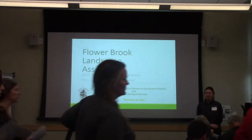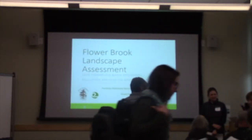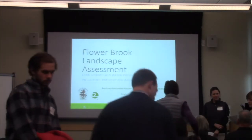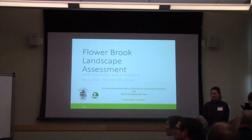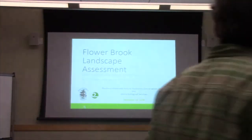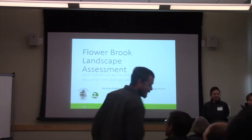Our next presenters are tag teaming, which is great. We have Hillary Solomon and Kathy Doyle, one from the Poultney Mettowee Natural Resources Conservation District, and the other from Doyle Ecological Services at Middlebury College. They're going to be presenting on the Flowerbrook Watershed Phosphorus Mitigation Landscape and Incentive Project.